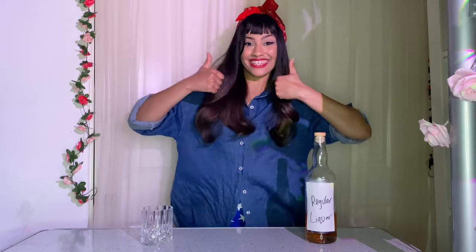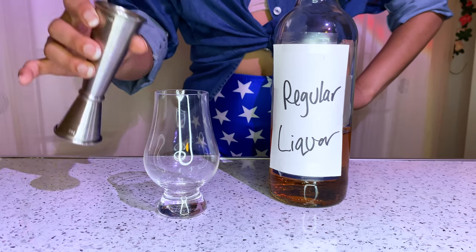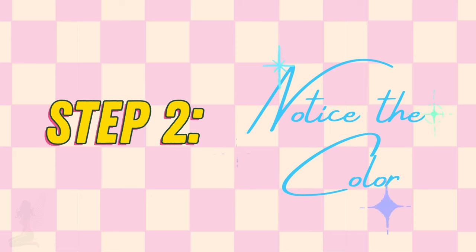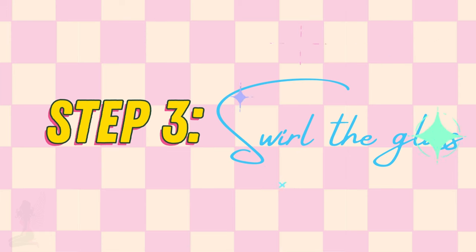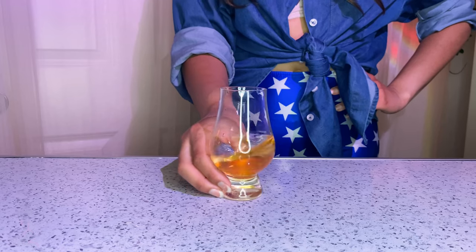Now that we have all the items needed, we can begin. Step one: pour about one to two ounces of liquor into a glass. Step two: take notice of the color of the alcohol. When sipping aged spirits, it can give you an indication of what type of cask the liquor was sitting in. Step three: swirl the glass to enable the liquor to coat the inside and release some of the aromatic flavors.